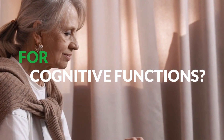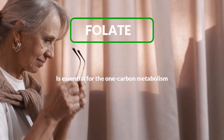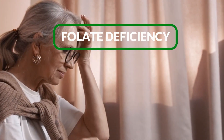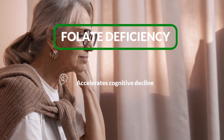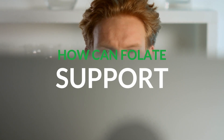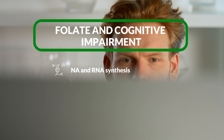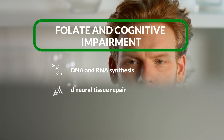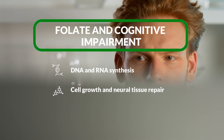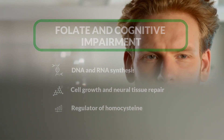Why is folate essential for cognitive functions? Folate plays a vital role in the one-carbon metabolism that is involved in the production of key neurotransmitters. Low folate is associated with an accelerated decline in cognitive function and may increase dementia risk. Folate is required for DNA and RNA biosynthesis, supporting cell growth and neural tissue repair. Its deficiency is the most important dietary determinant of elevated homocysteine, a recognized factor for cognitive dysfunctions.